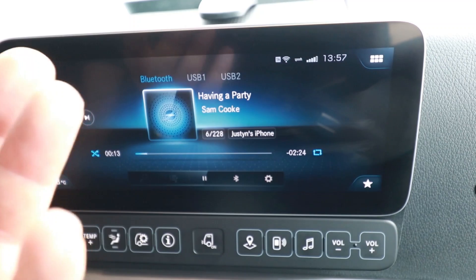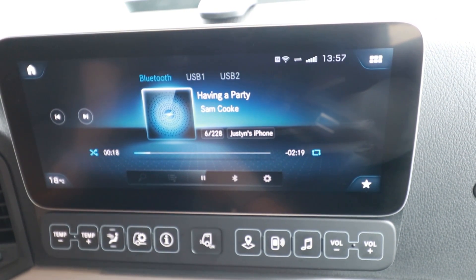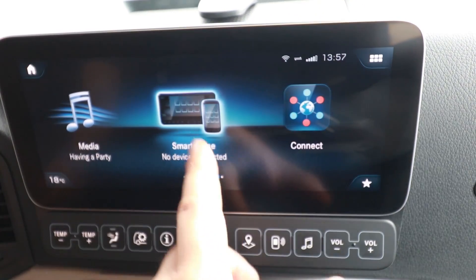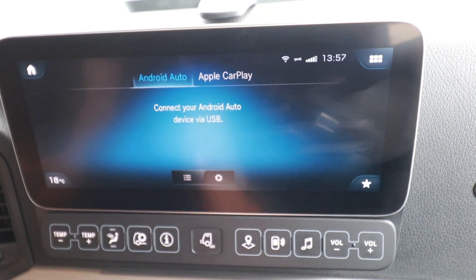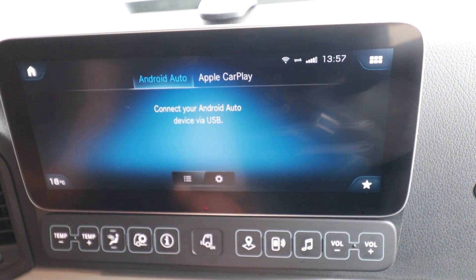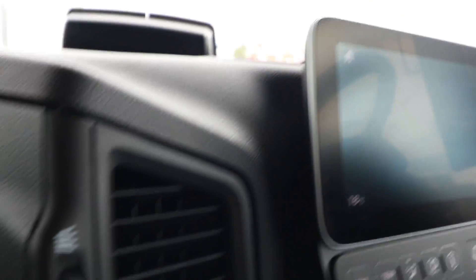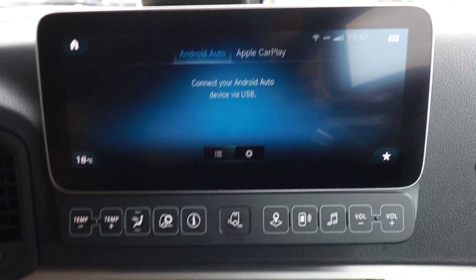Media Bluetooth — he's got his media Bluetooth connected, so we've got his music on there playing away. And then you've obviously got your smartphone, which is Android Auto and Apple CarPlay. They plug in right here — you've got both of them here. Plenty of options to keep you occupied on your travels.